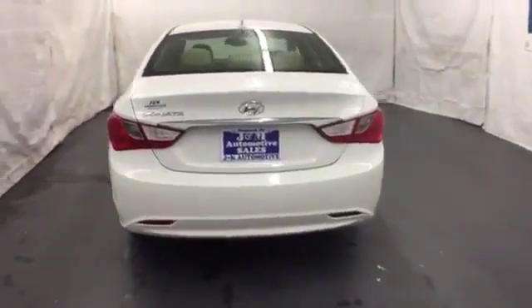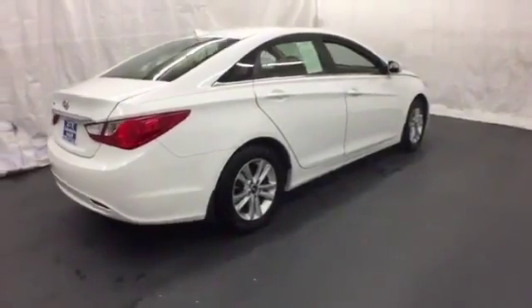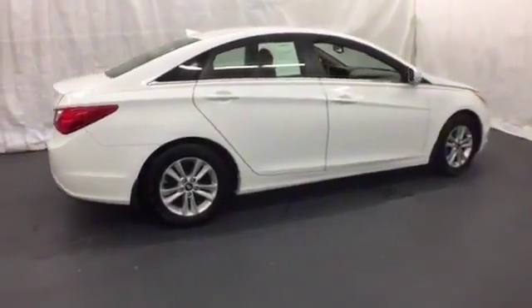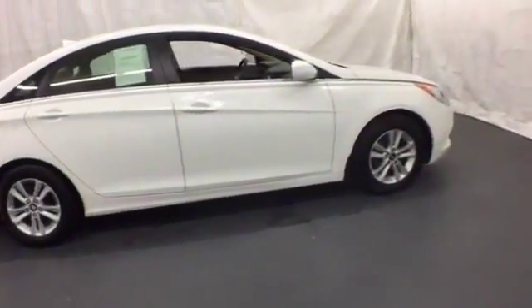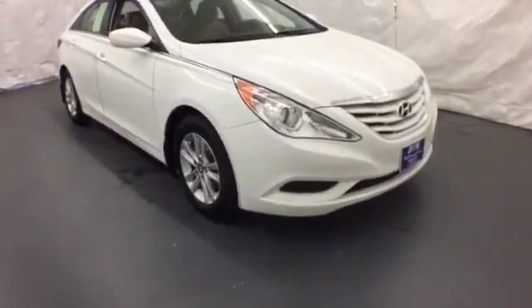It doesn't skip on standard features either, with heated mirrors, keyless entry, a CD player with an MP3 decoder, and steering wheel audio controls. A comfortable interior and spacious rear end cap off this worthy sedan. Take it for a test drive today!